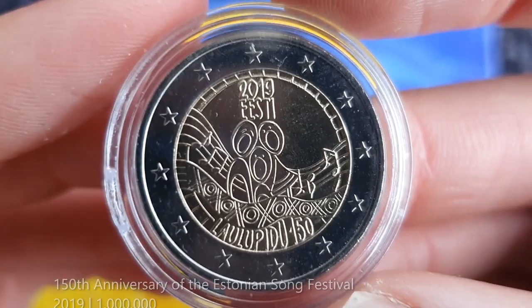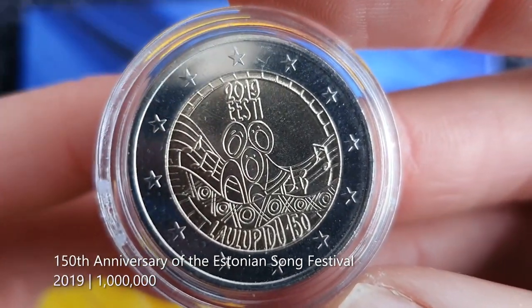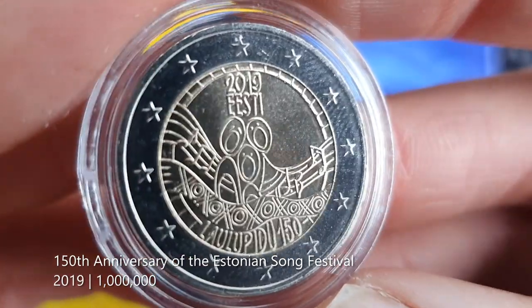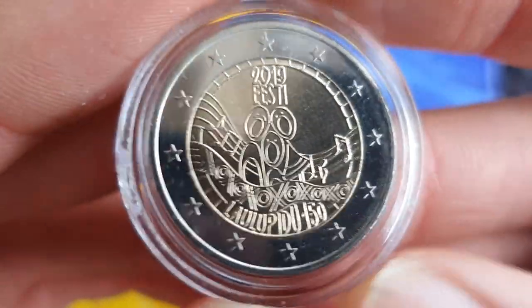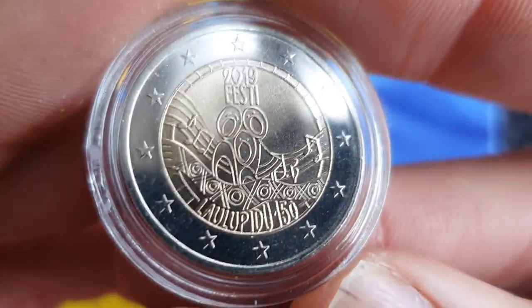Number four goes to this one for the 150th anniversary of the Estonian Song Festival from 2019. I know it looks a little bit cartoonish, but I kind of like that. It's a great Estonian cultural event as well — it's nice that it's been commemorated on a coin.